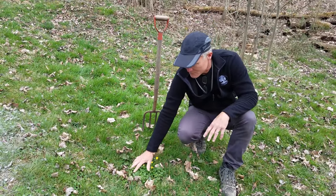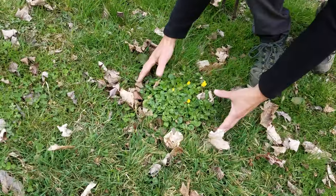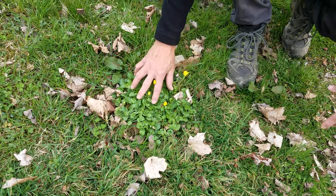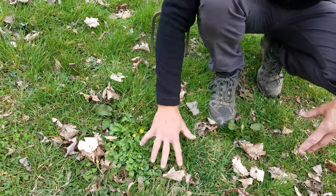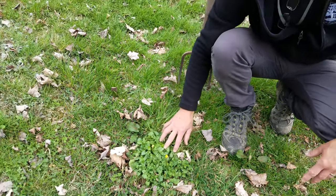Here's a good example: a patch of Lesser Celandine in a lawn with nothing else around — you can see it's starting to spread out. In a lawn, you can treat it with a broadleaf herbicide that will leave the grass and just kill the Lesser Celandine. A triclopyr-based product might be a good example of that.